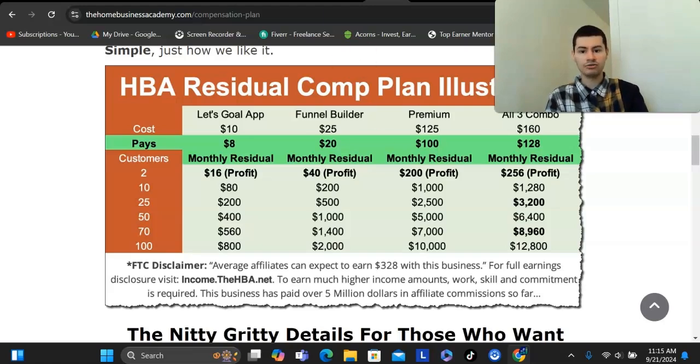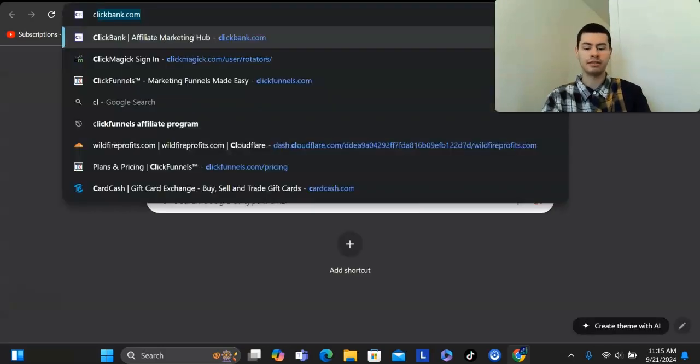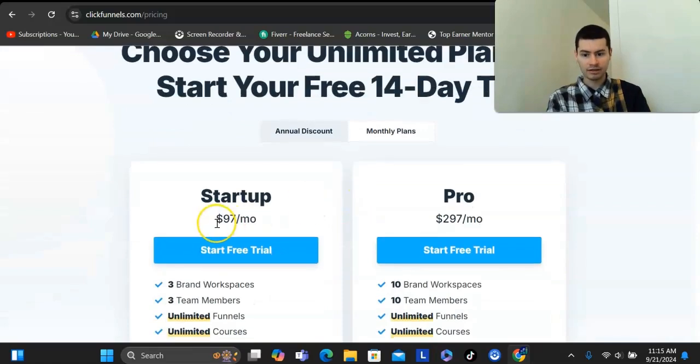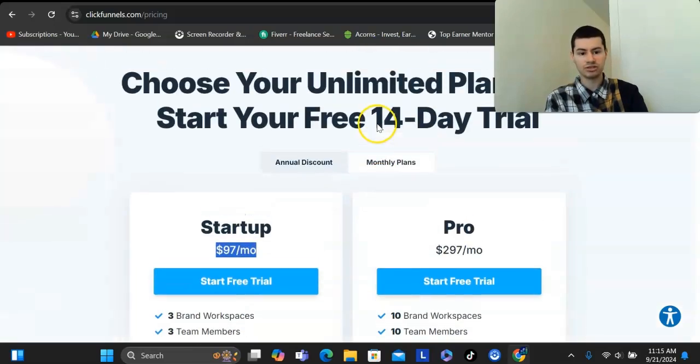This system allows you to build out capture pages and VSLs. If you've ever used platforms like ClickFunnels, Cartrek, Kajabi, or Builderall, the problem with most of them is that they cost anywhere from $100 to $150 per month. ClickFunnels' lowest plan is $97 a month, and in my opinion I don't believe that's truly worth it — it's anywhere from $100 to $300 a month if you want to use that software.